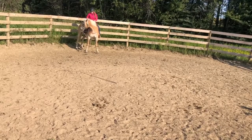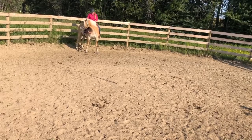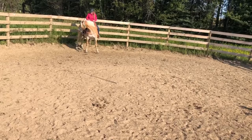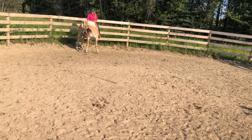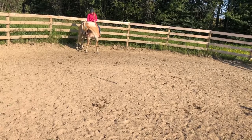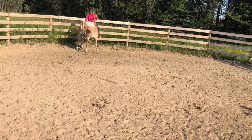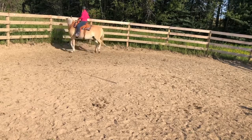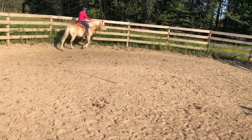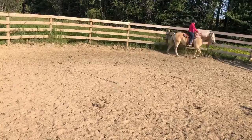She was being really stiff on that side, so I'm just being persistent and continuing on with the lesson. Here I was just asking her to flex and relax before we go on again. She was getting a little bit concerned, so I'm just going to take a moment here to let her have a mental break. I'm also teaching her that when I ask her to flex her head, as soon as I release that rein, she shouldn't just yank her head back — I want her to keep her head there.